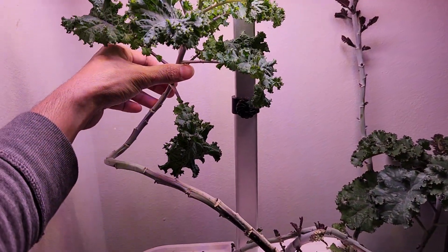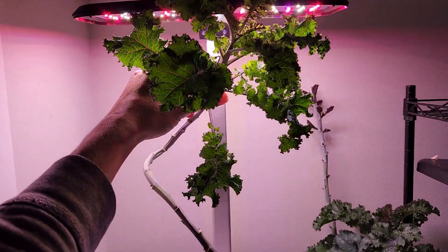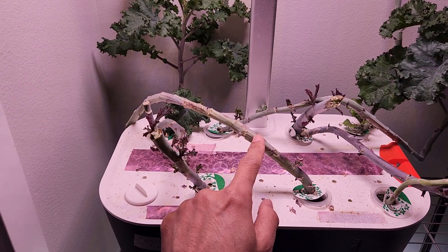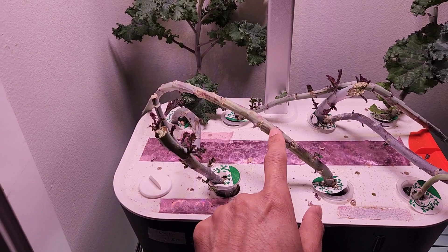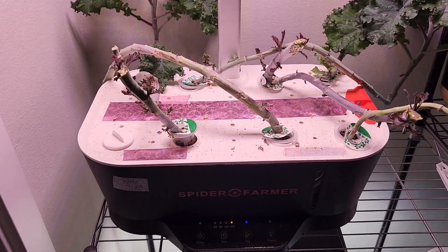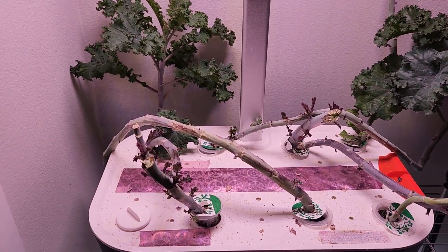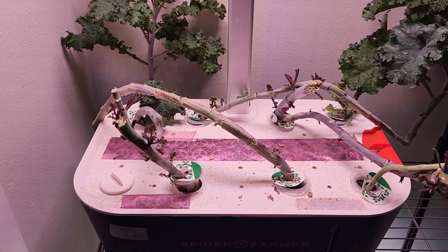Look at this — this is a very tall kale but it just fell and started growing under the lights. Otherwise it would be way above the lights. So now I'm going to cut this plant all the way to the base, like maybe four or five inches above the base, and see how much kale I can get and what the productivity of the second life of these plants will be. I'm going to cut the plants one by one, maybe one plant a day or one plant every two days, and keep the stems as is.